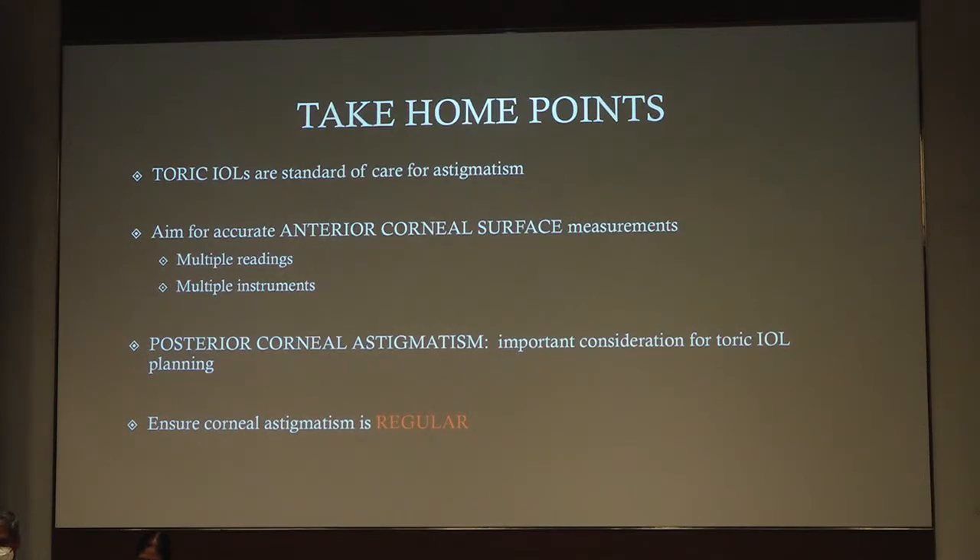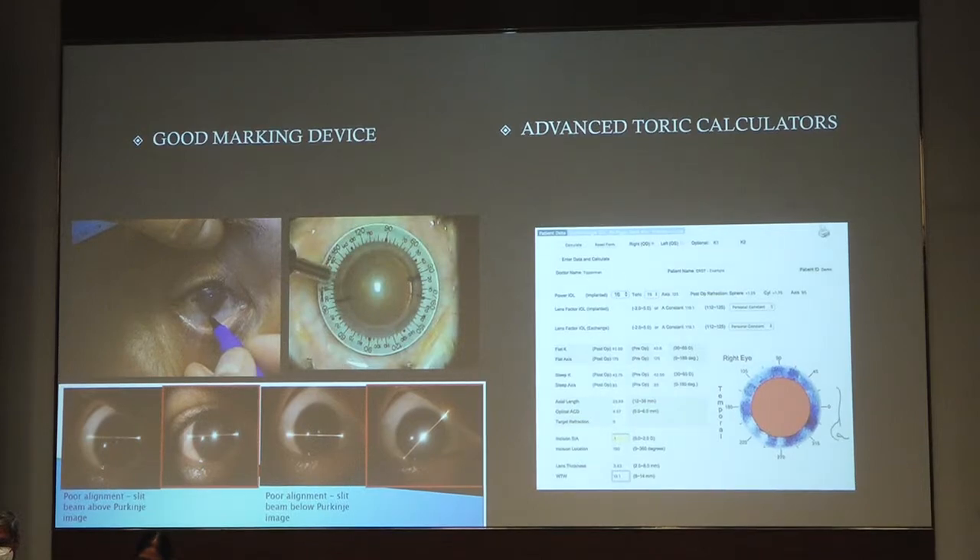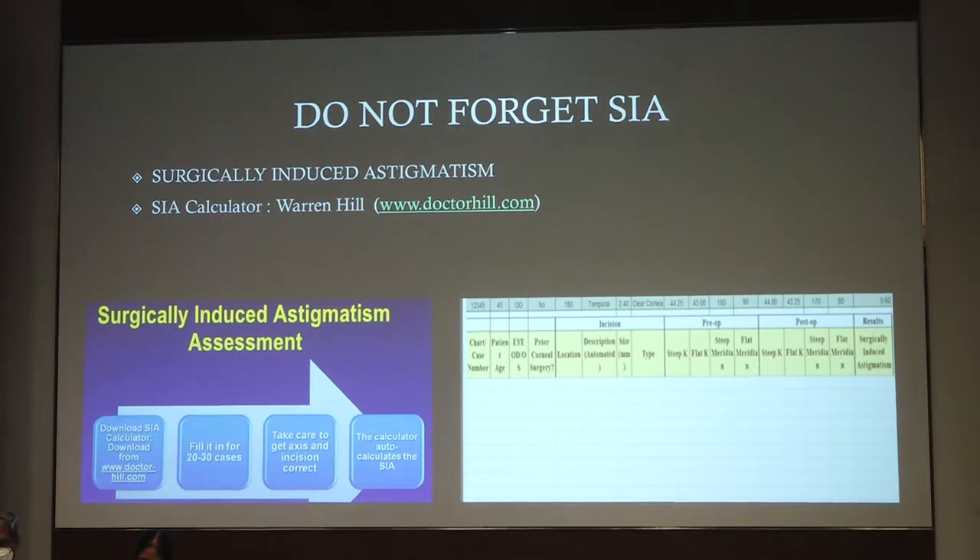Ensure that the corneal astigmatism is regular. Use a good marking device. Use advanced toric calculators. And do not forget, last but not the least, the surgically-induced astigmatism — you can use the Barrett RX Excel sheet to calculate your own surgically-induced astigmatism.